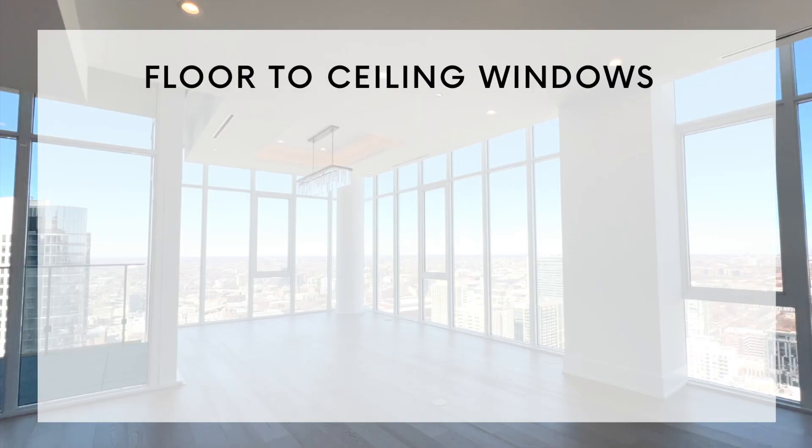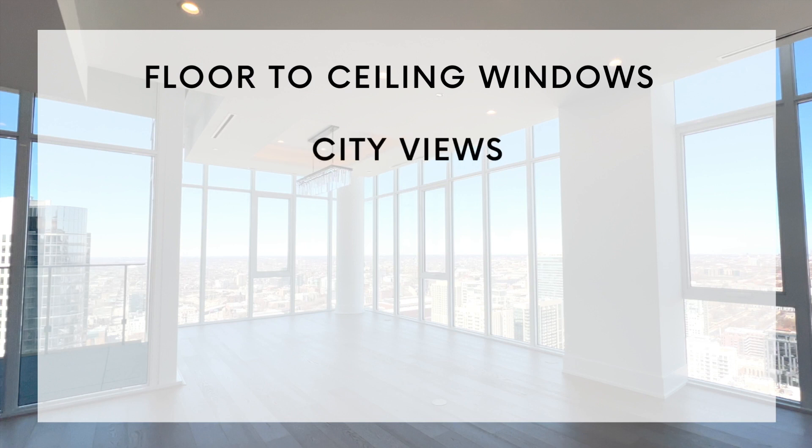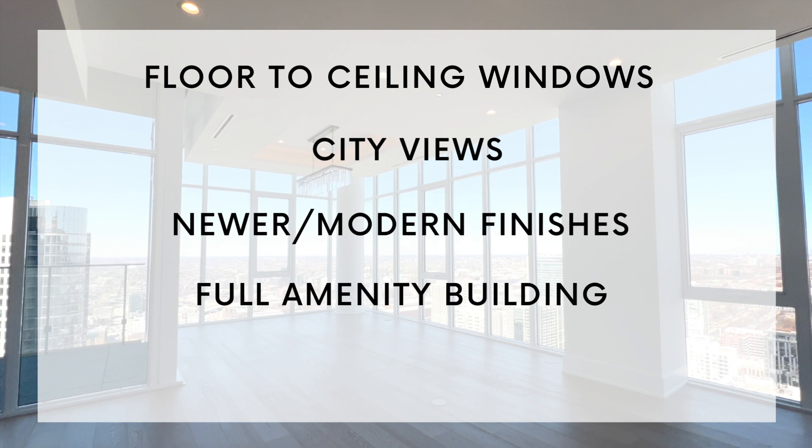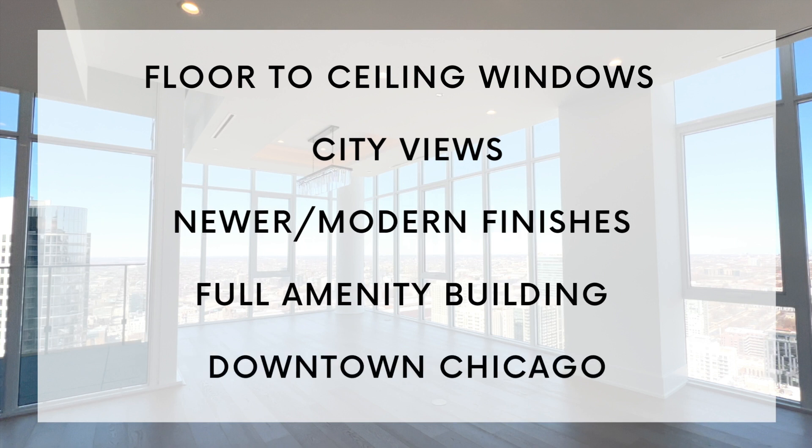The requirements I was looking for are: floor-to-ceiling windows, city views, newer and more modern finishes, a full amenity secure building — and all of these are downtown Chicago in the River North area. We have three buildings we'll be looking at today, and if you want more info on them, email me or fill out the form in my description box.